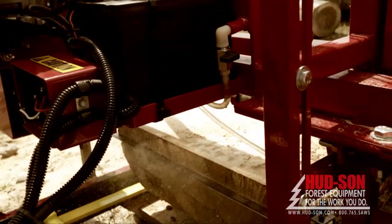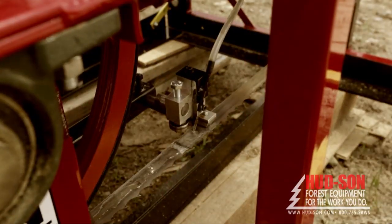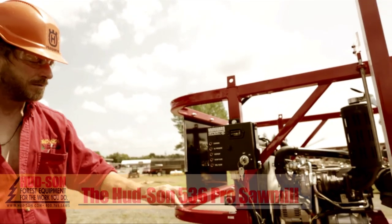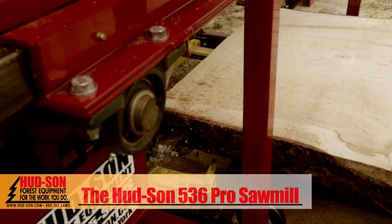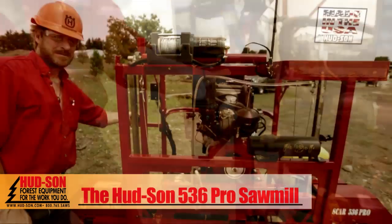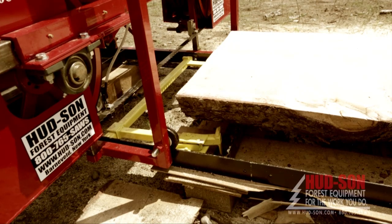19 inch band wheels, double hard Hudson band blade, adjustable guide, blade lubrication system, four post head with one and a half inch square tubing with our halo design, standard one and a half inch pillow block bearings, rugged 12 volt winch to raise and lower head for height adjustment, and standard Hudson shoe guides.